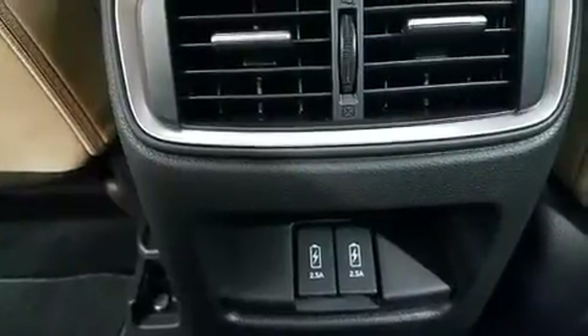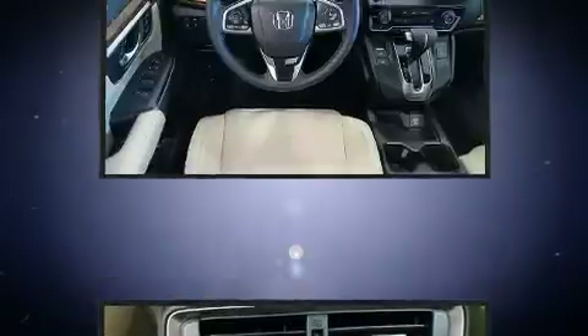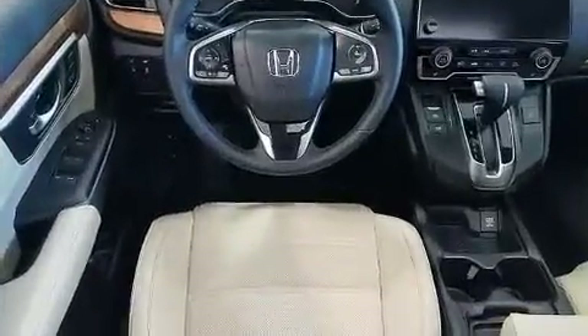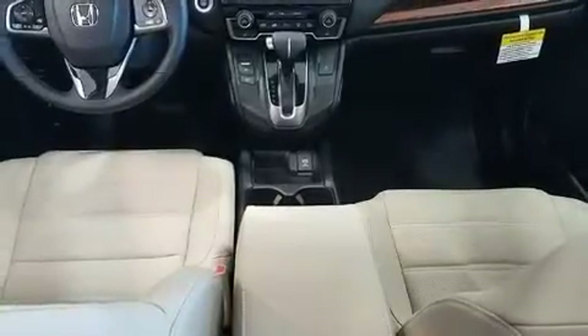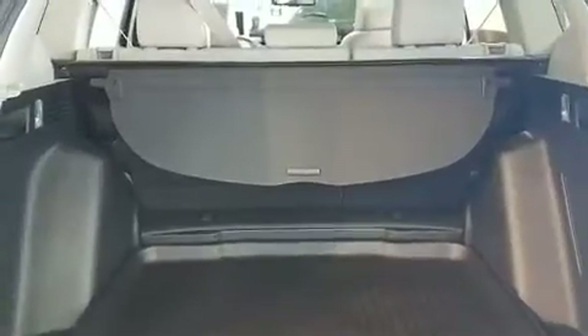improving both performance and economy. This model accommodates five passengers comfortably and provides features such as leather upholstery, speed-sensitive wipers, a power rear cargo door, blind spot sensor, and power front seats.